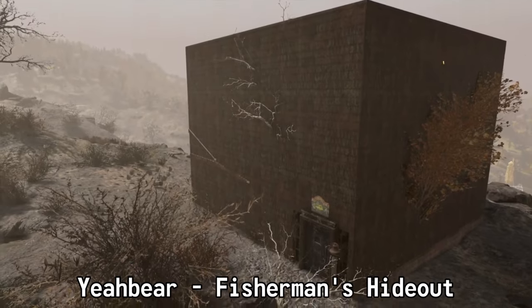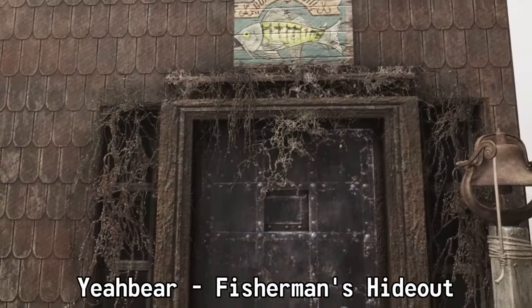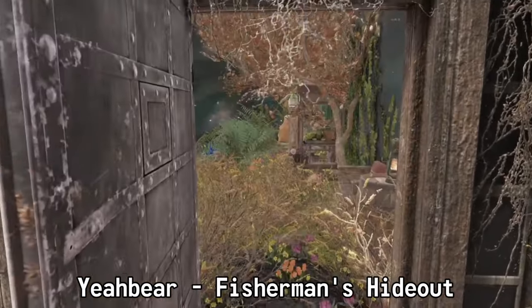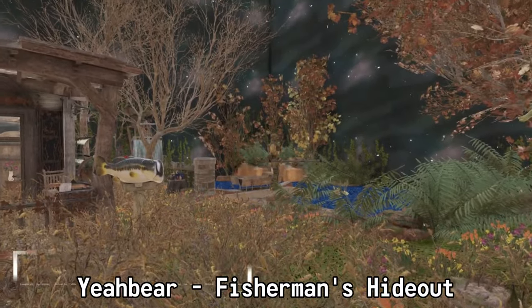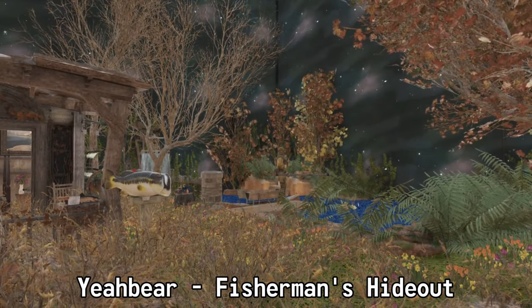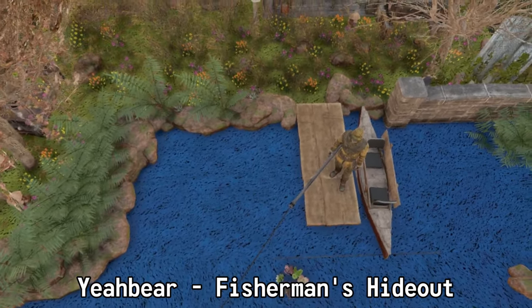As far as the second honorable mention, we're going with Yeah Bear's Fisherman Hideout. The outside didn't have much going for it, and that's why we left it out of the top five immersive list — it just looks like a box out there in the Wasteland. But when you open the door, the inside is fishing nirvana. I was raised in the south — I fish, I hunt — and this made me want to fish so badly. The detail is absolutely immaculate in here. Amazing job, Yeah Bear.